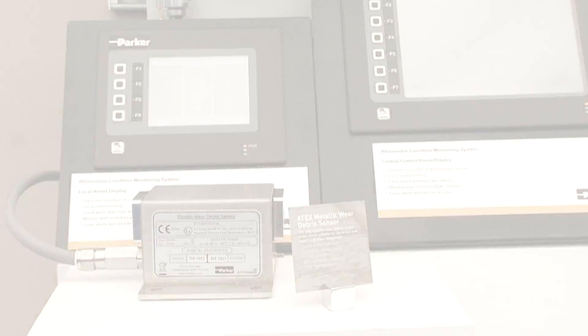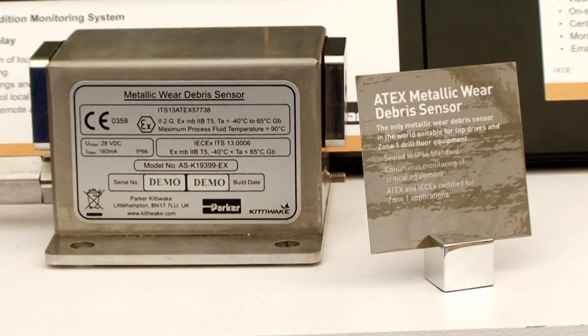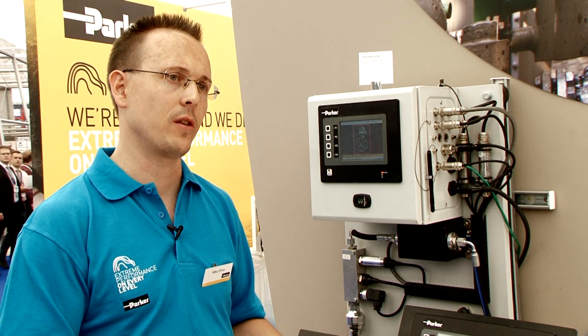One of the features of the Parker system and the advantage of working with Parker as a vendor is you can take the condition monitoring information from different key assets and combine it all into a single system, so that information is presented in a concise way to the engineers who need it most.